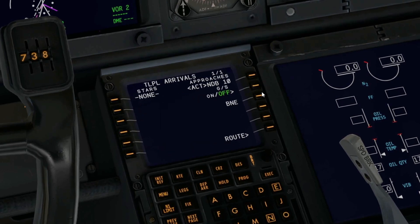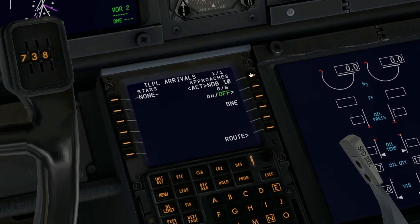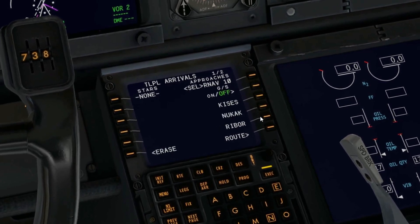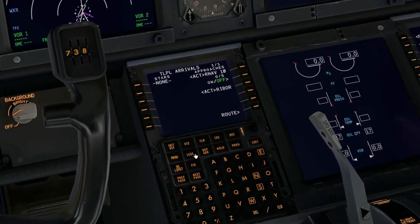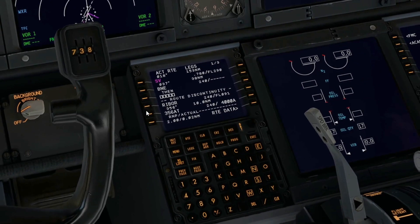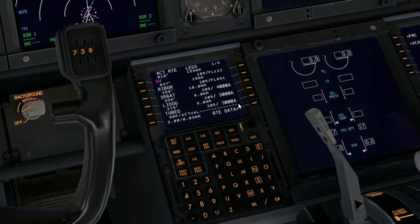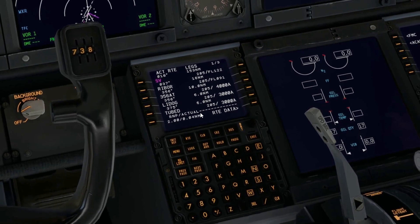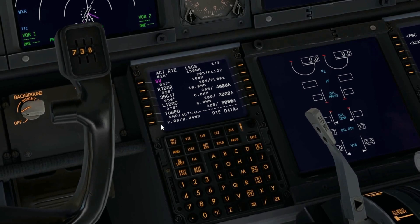I'll go with the RNAV approach and choose REBORE as my transition waypoint. We're going to delete BRAVO NOVEMBER ECHO and go direct SIERRA VICTOR, then direct REBORE, to begin our approach into Hewanorra International Airport. That's how it's going to be — just checking a few more things to make sure everything is okay.